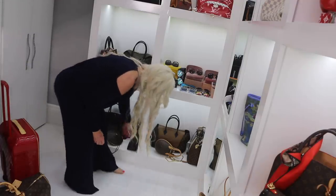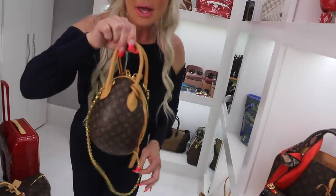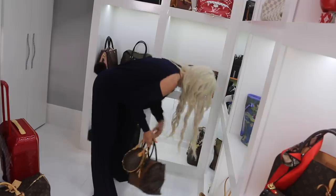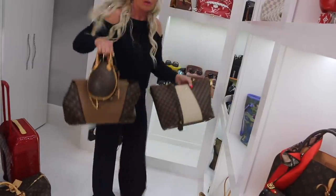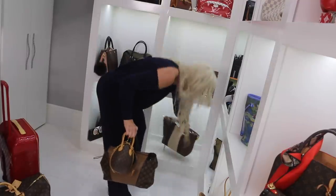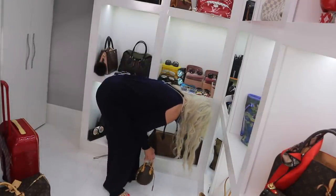And then of course over here you've got the infamous egg — yes — and more purses. Oh my goodness! So guys, I clearly, clearly do love my Louis Vuitton.